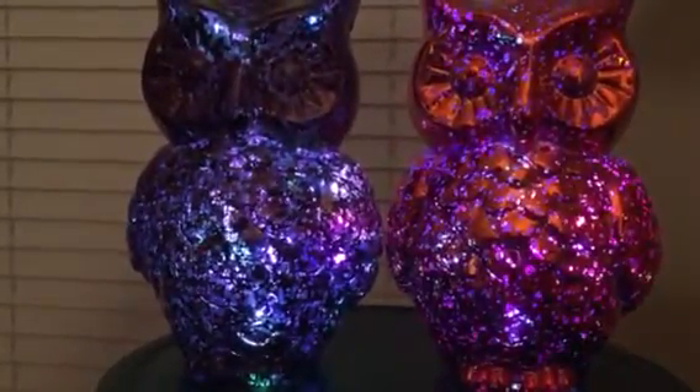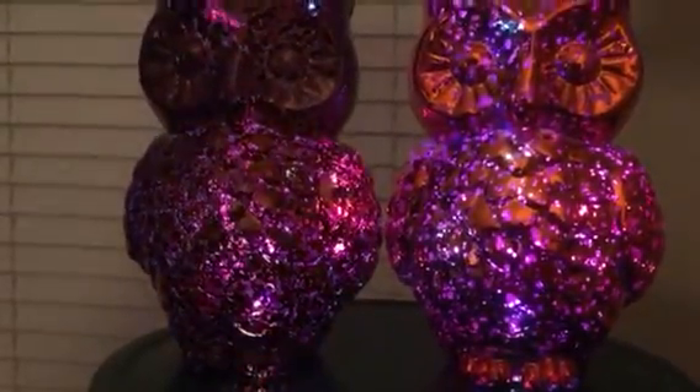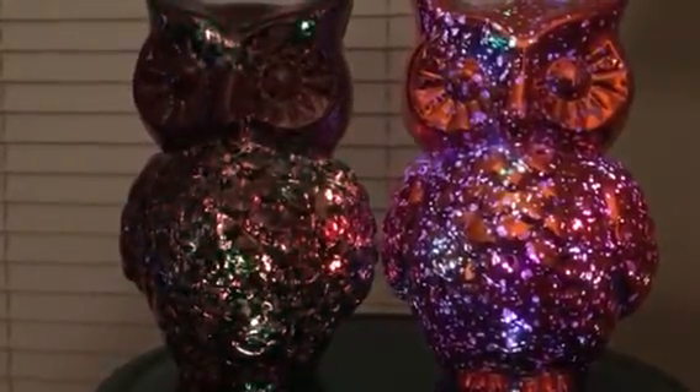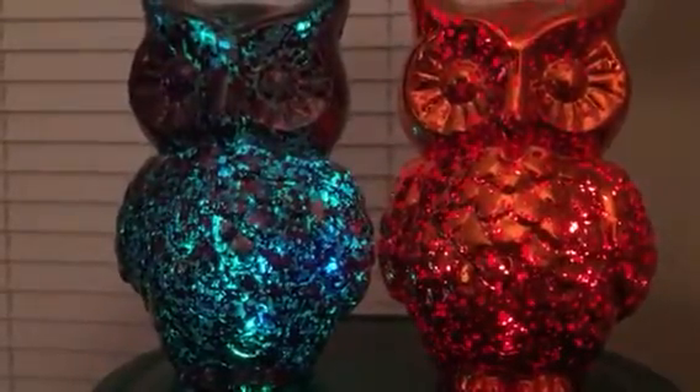I don't really know why I'm so much getting into decorating for Halloween this year. Maybe it's because I'm in Cincinnati. I don't know why. But I am finding a lot of cool stuff for decorations and enjoying them.